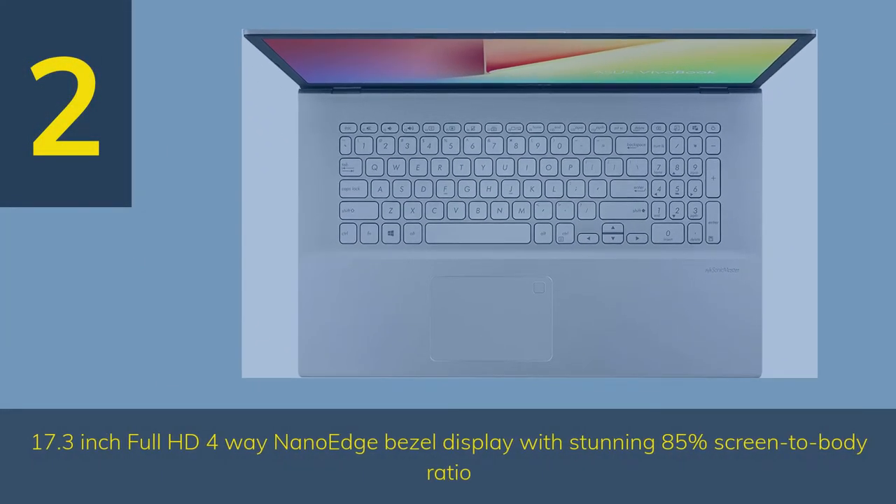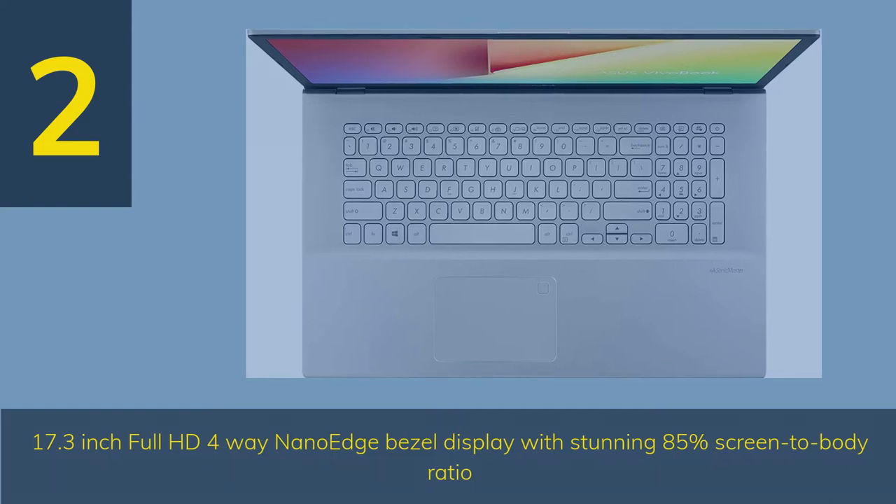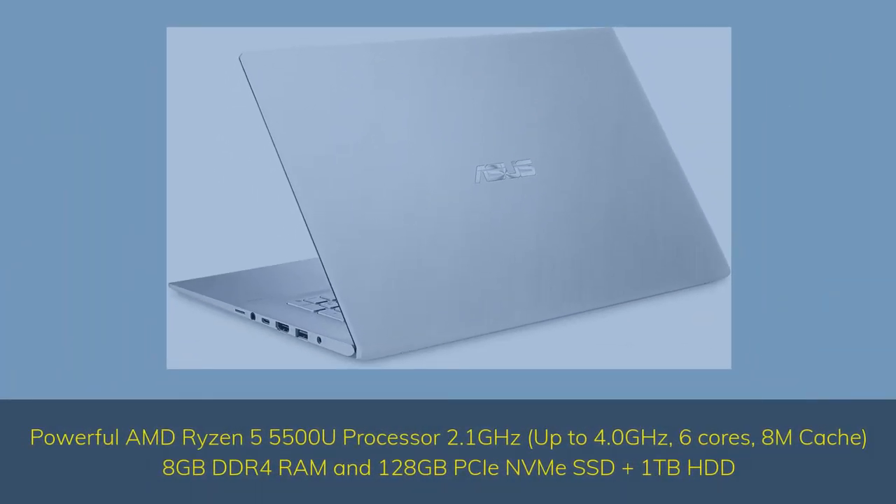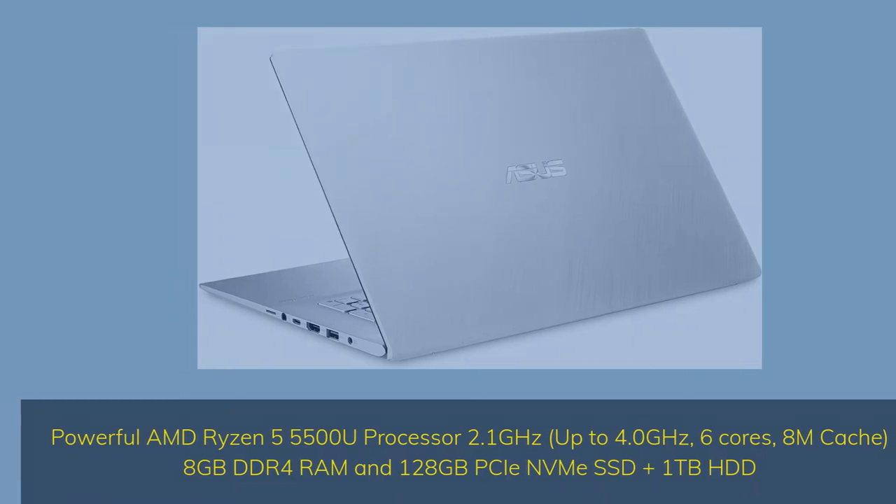Number 2. 17.3-inch Full HD 4-Way NanoEdge Bezel Display with a stunning 85% screen-to-body ratio. Powerful AMD Ryzen 5 5500U processor, 2.1GHz up to 4.0GHz, 6 cores, 8M cache, 8GB DDR4 RAM and 128GB SSD plus 1TB HDD.